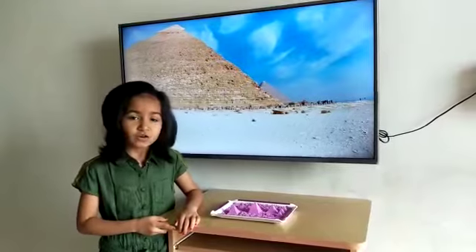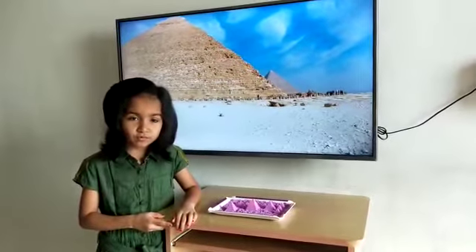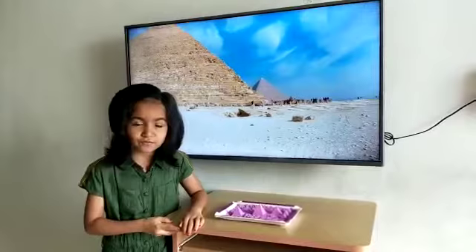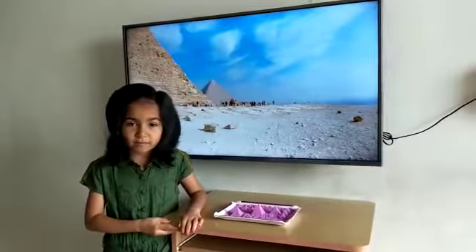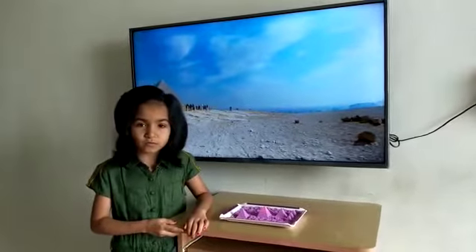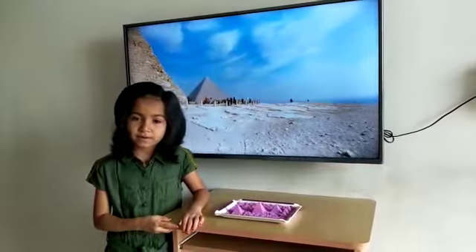The main part of the Giza complex is a set of buildings that includes two mortuary temples in honour of Khufu, three smaller pyramids for Khufu's wives and an even smaller satellite pyramid, a raised causeway connecting the two temples, and small mastaba tombs for nobles surrounding the pyramid.